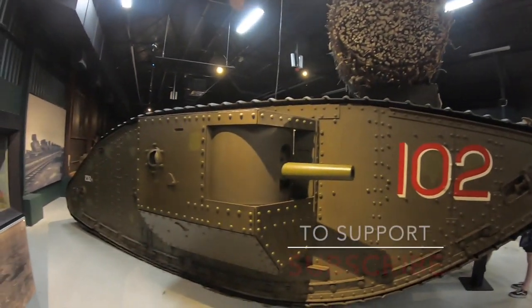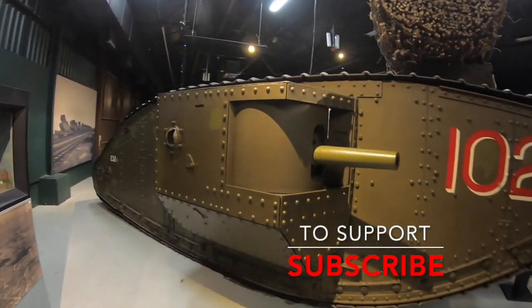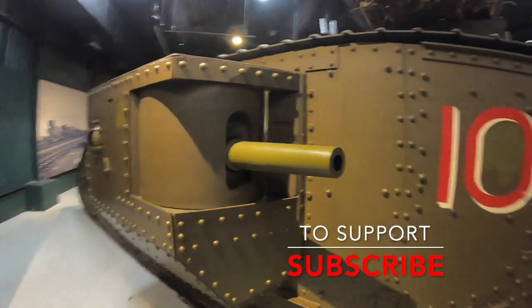As always if you do enjoy our videos and want to stay tuned on our new series, please support the channel by subscribing.